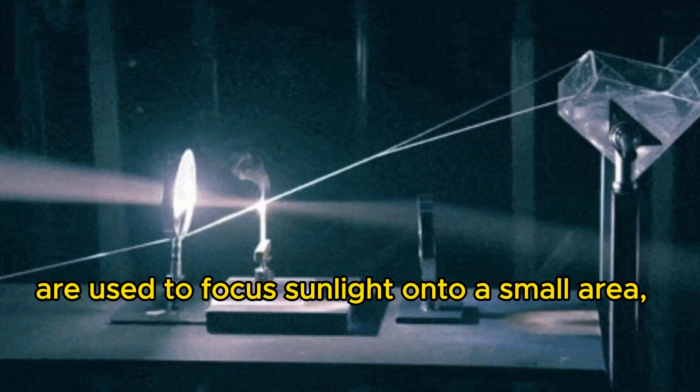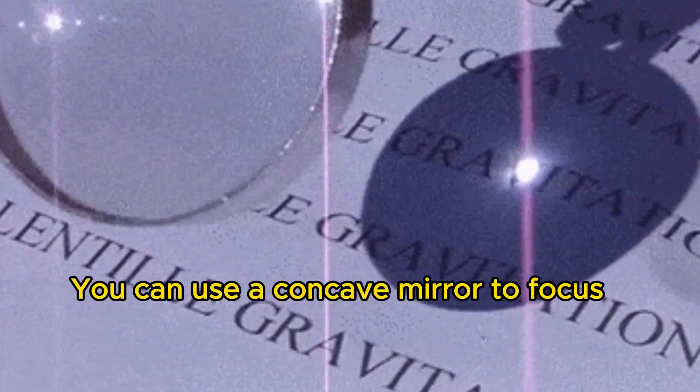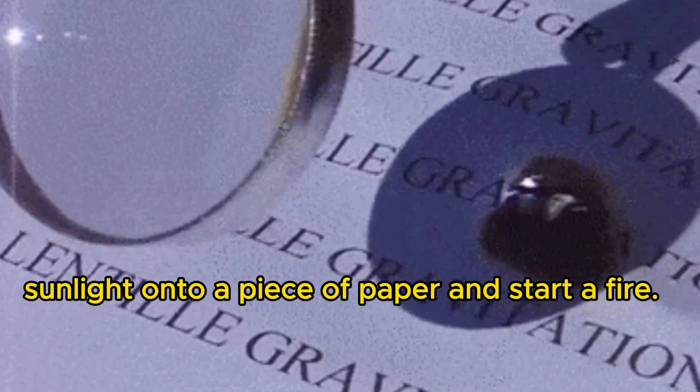Concave mirrors are used to focus sunlight onto a small area, creating very high temperatures. You can use a concave mirror to focus sunlight onto a piece of paper and start a fire.